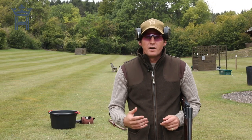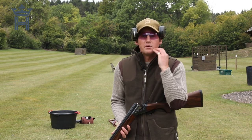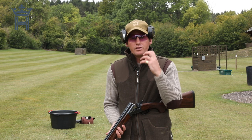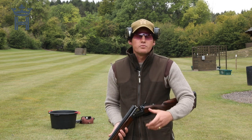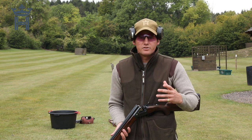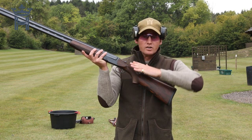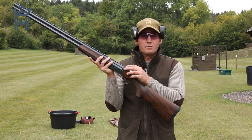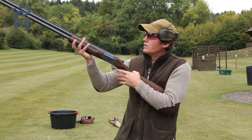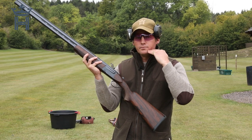Another fault to discuss is where shooters are knocking their faces. Starting with a very common one — knocking the jawbone — three things could be happening. Number one, very importantly, is gun fit, which we'll cover in a later episode. If the comb of the gun is too low, you'll be looking to the back of the gun into the top lever, and during the shot you'll lift your head up because you can't see, resulting in knocking your jawbone.